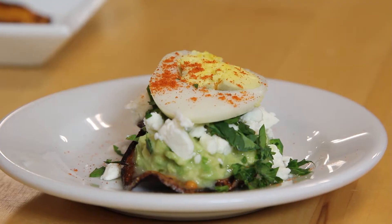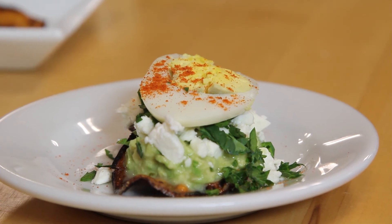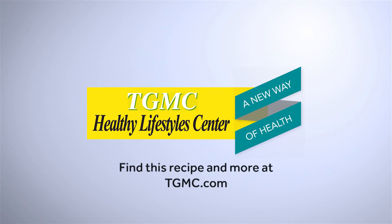And there we have it — a delicious meal or snack for any time of the day: avocado sweet potato toast with egg on top.